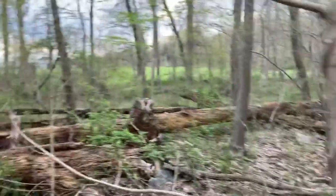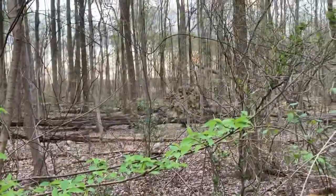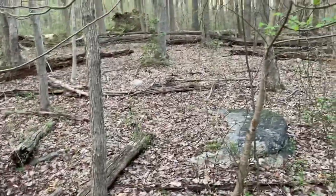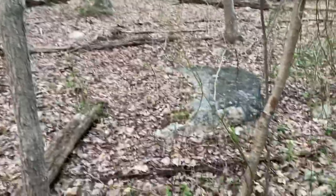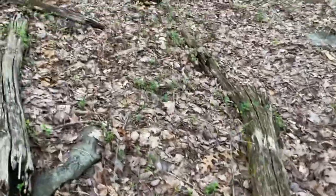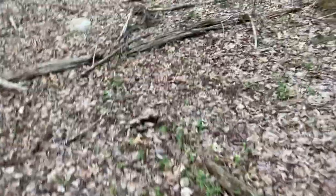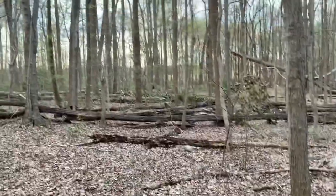That field there will have either soybean or corn in it, and over there the same thing. The deer can run to either side and get all the food they want, all the browse they want. They're fed well. Deer bed down in here. Here's my son's stand over there.